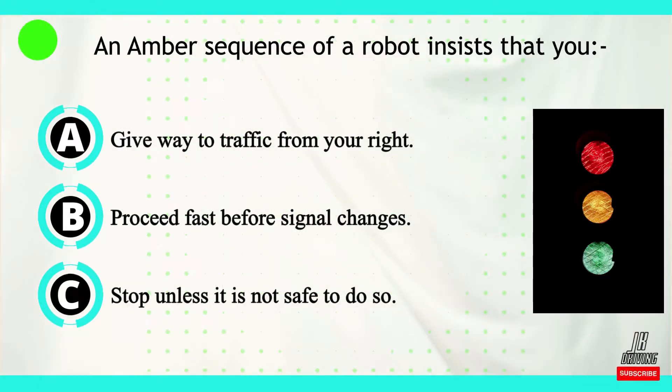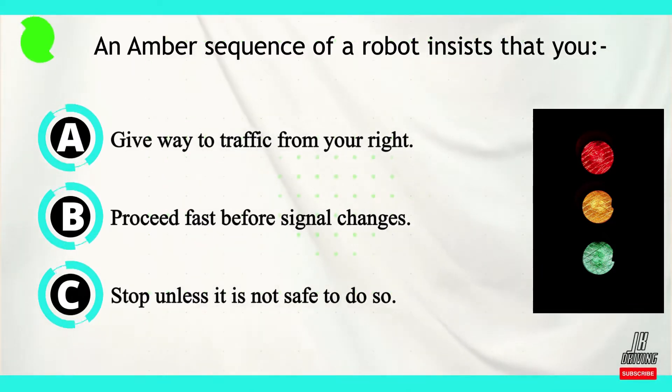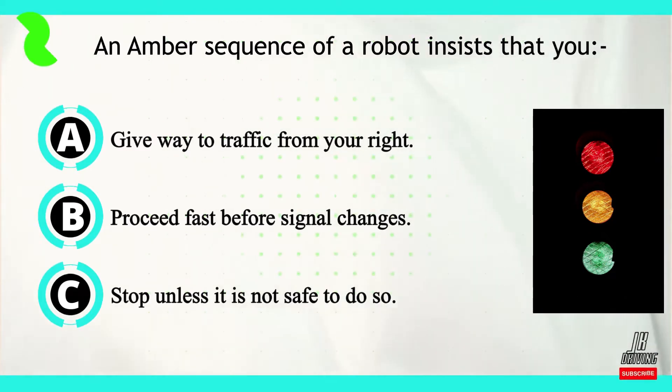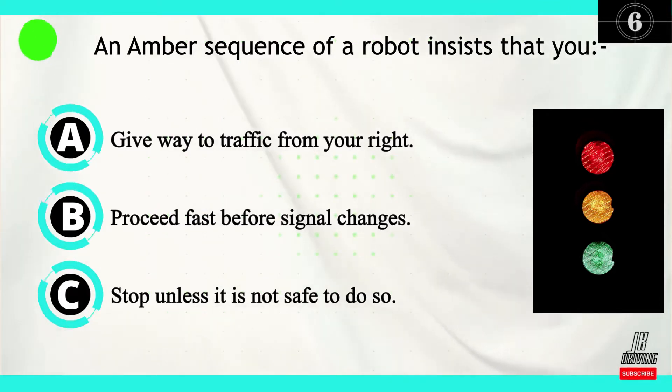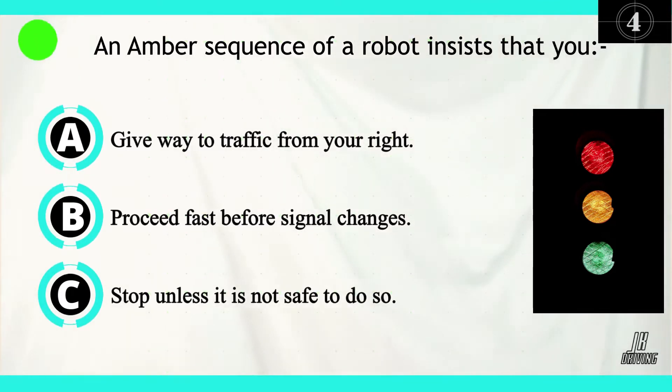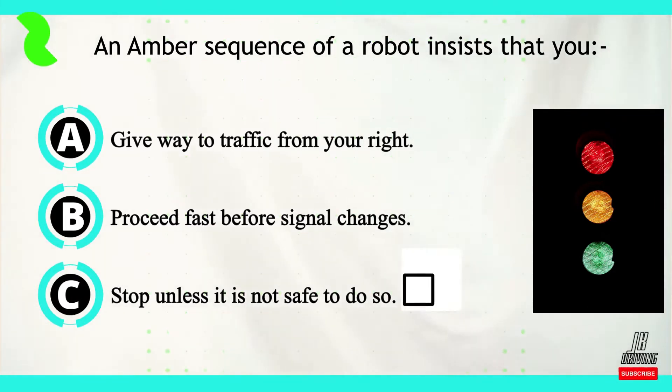Question number two. An amber sequence of a robot insists that you should do what? Now let's look at our answers. Option A: Give way to traffic from your right. Option B: Proceed fast before the signal changes. Option C: Stop unless it is not safe to do so. The correct answer is C.